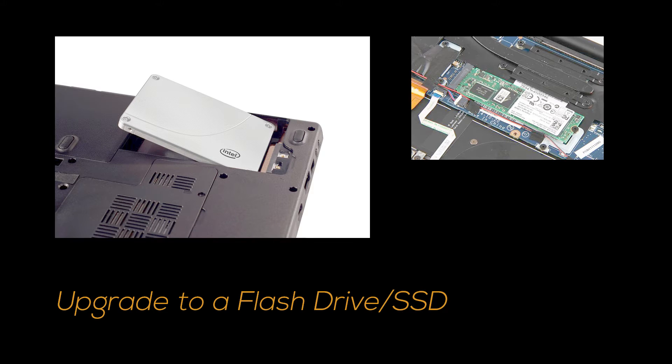Number two, most laptops still come with a hard drive which rotates 5,400 to 7,200 rounds per minute. Consider upgrading to an SSD because upgrading to an SSD is not just going to increase your battery life but it's also going to give a boost in performance. SSDs are getting cheaper anyway, so why not upgrade.